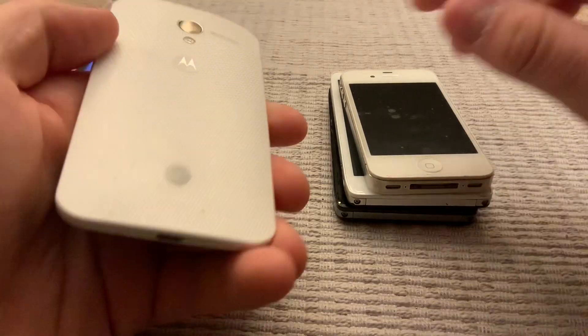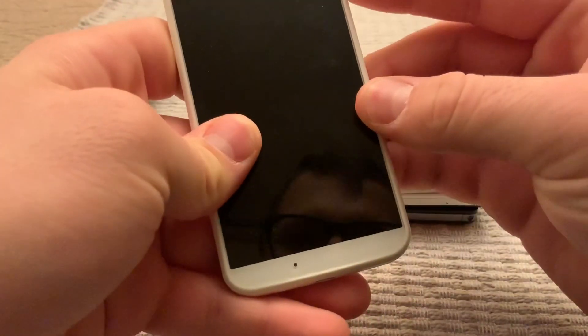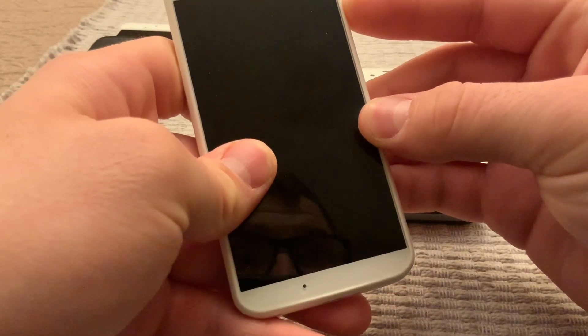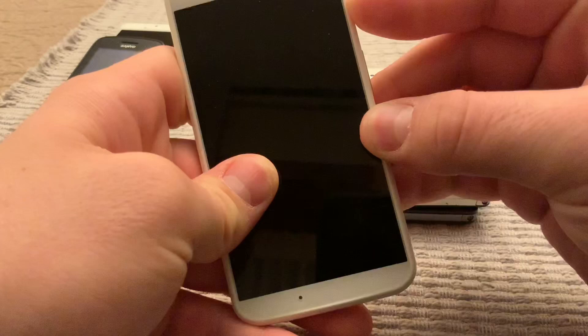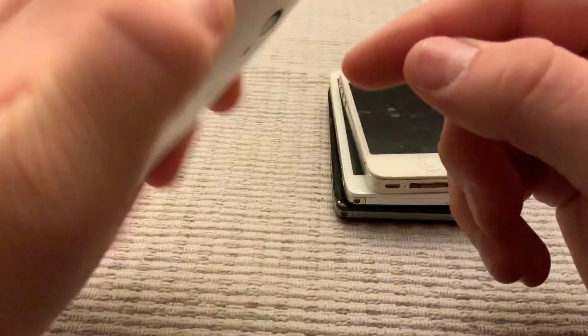Then I found a Motorola phone. I don't know what this is — let's turn it back on, let's see if it turns on. No sign of life on this one.